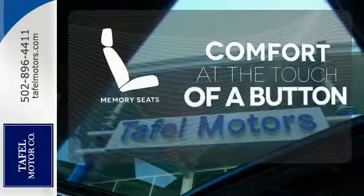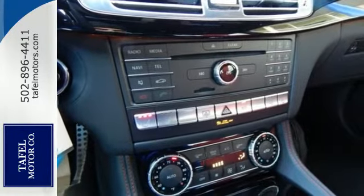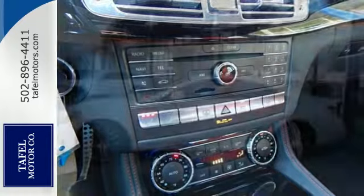Get comfortable with the touch of a button, thanks to the memory seats. This incredible CLS Class is proof that it's all in the details.